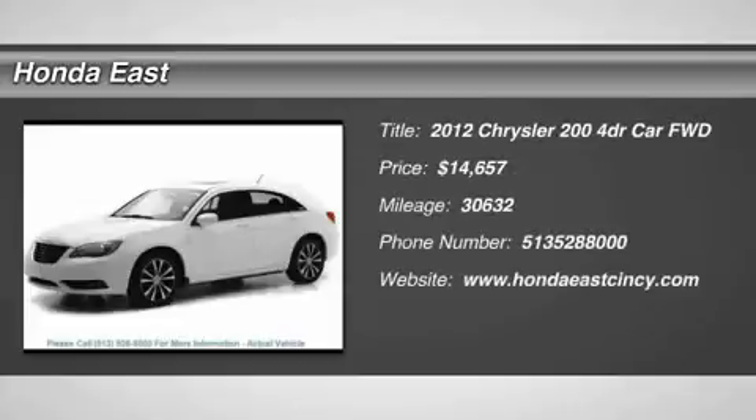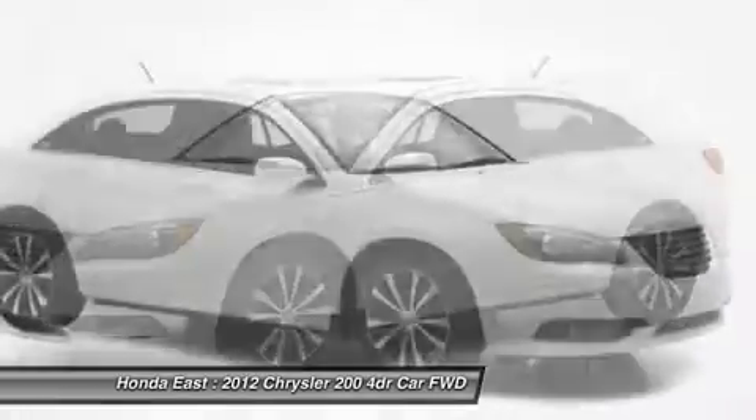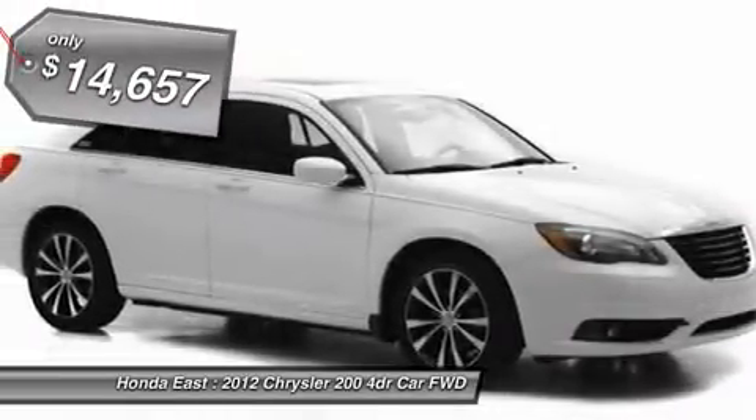Super clean, sharp 2012 Chrysler 200S with clean Carfax, local trade, non-smoker, new brakes, one owner.